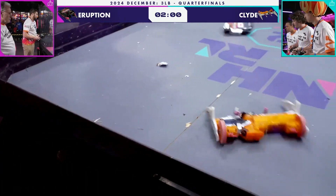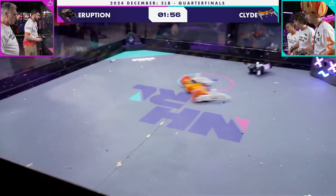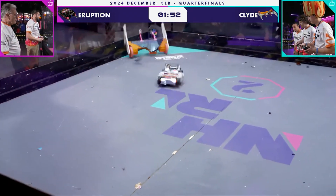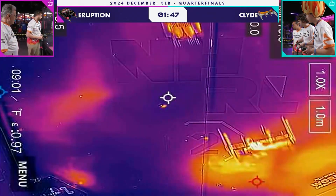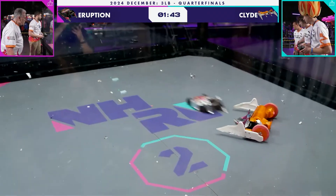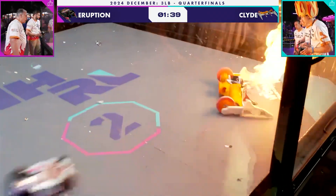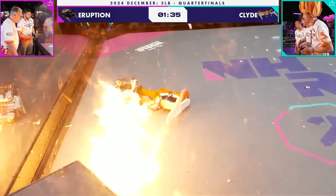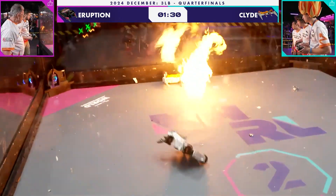Eruption is consistently getting under Clyde here. Brian Voxel is sure to be very happy with his performance — 60 seconds down, he's got to stay alive for another two minutes. You can see the forks on Clyde have been bent up, so they're not going to win those pushing matches; they are going to lose every single time. But they can stay aggressive, keep their flame on their opponent, and hope that's enough to wear down Eruption.